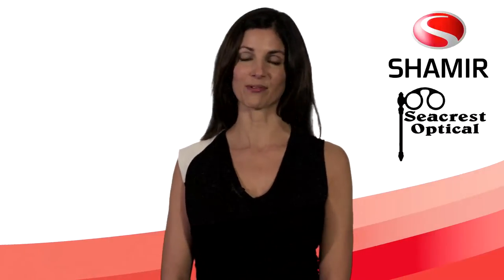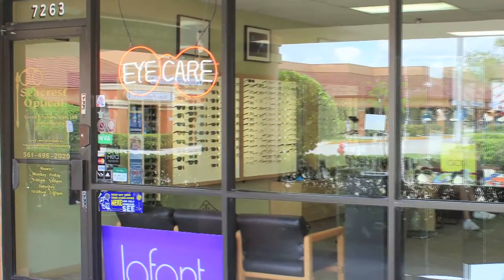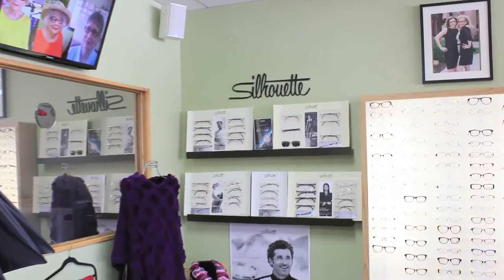Hi, I'm Gail Gerchak from Shamir Insight. Thank you for visiting Seacrest Optical, eye care professionals providing the highest quality progressive lenses on the market today. Together with Seacrest Optical, Shamir is dedicated to recreating perfect vision.